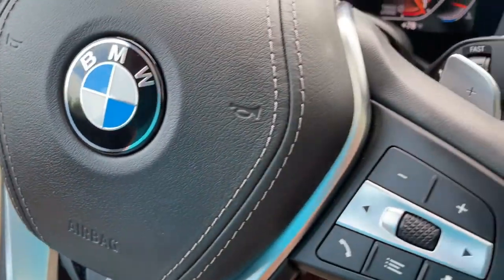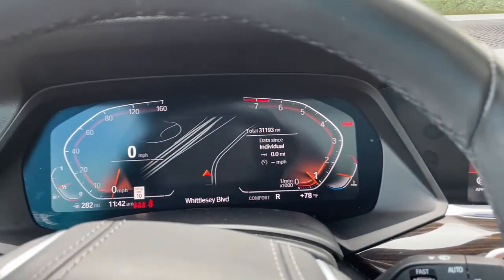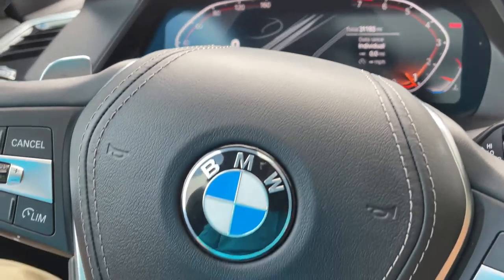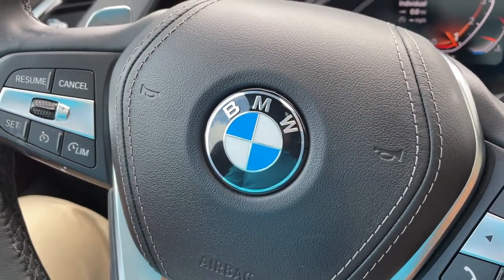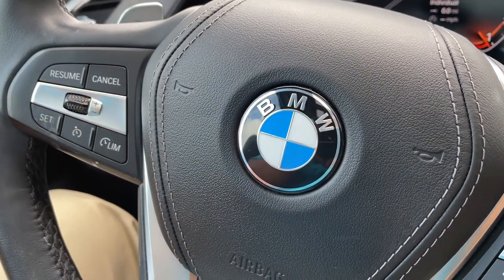So there you have it — model year 2019 X5 Phytonic Blue with Cognac interior, 20-inch wheels, 31,000 miles, still has remaining factory warranty and is BMW certified. Just traded in here and looking for a new home. Let us know how we can help you, because we'd love to see you in it. Talk to you soon!